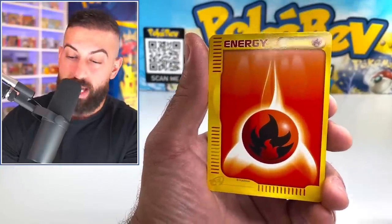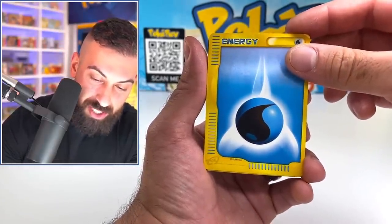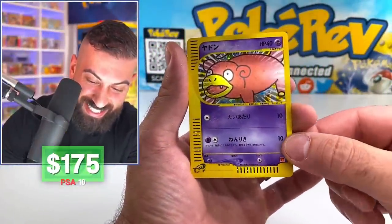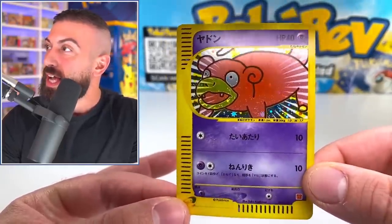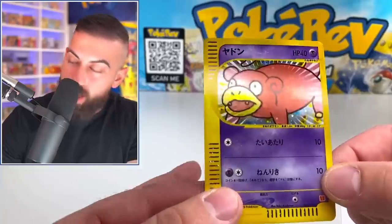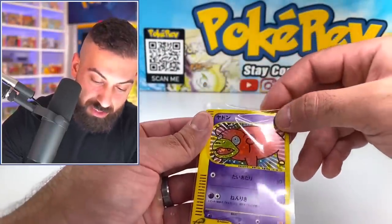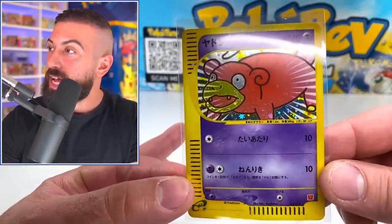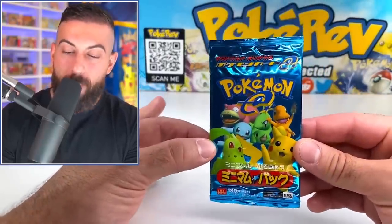Shout out to Jarvis for making this possible — thank you so much, this is incredible. We got Fire Energy and Water Energy, and then we're coming up on another holo. It's Slowpoke! I love how it has all those little lines across the outside. Slowpoke looks so good, and it's from the E-Series. The cards are literally perfect. Every single card in that pack we need. So we're going to do one more pack here.